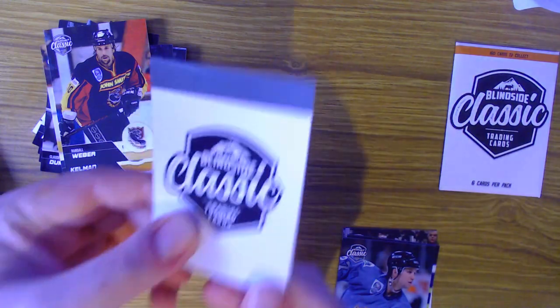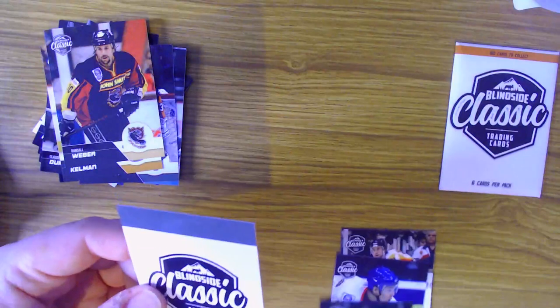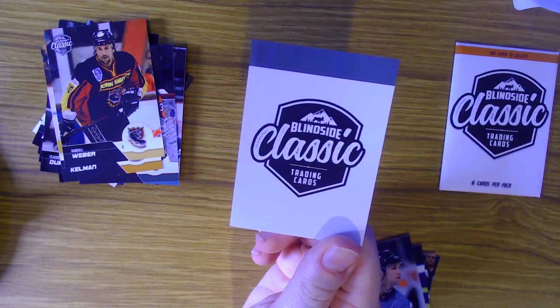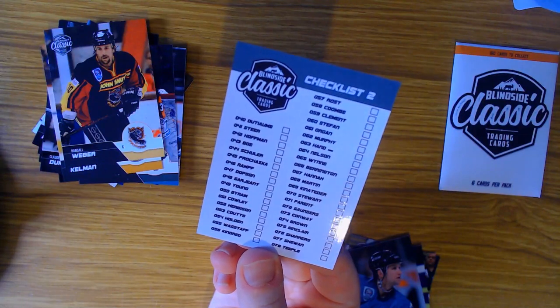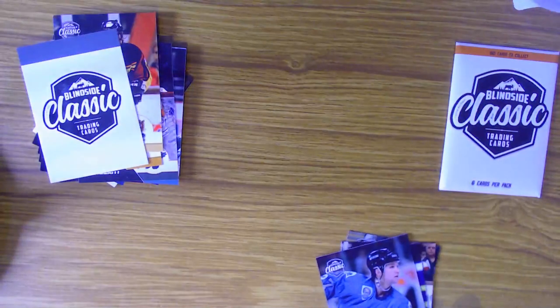Then we have a checklist card - and it's actually counted as one of the six cards in the pack, which I'm not too much of a fan of to be honest. On the checklist you can see some Tony Hand cards - I want Tony Hand guys, I made a video on him and everything. But there's the checklist card counted as part of the set.